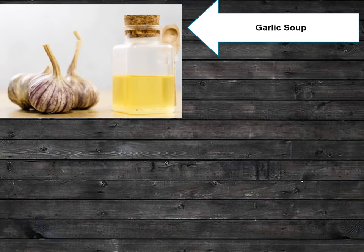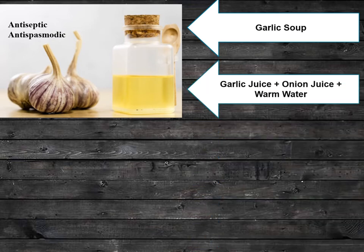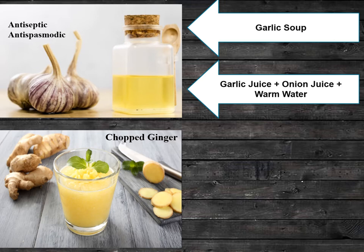The next home remedy is garlic soup. Garlic soup acts as antiseptic and antispasmodic. Equal portions of garlic juice and onion juice along with warm water will be effective in the treatment of cold.